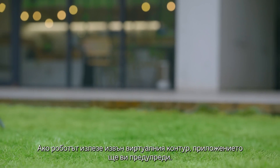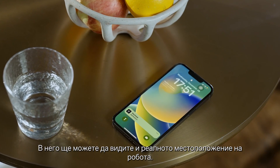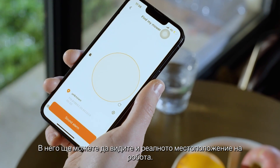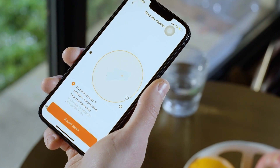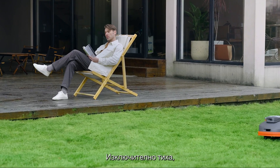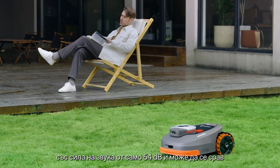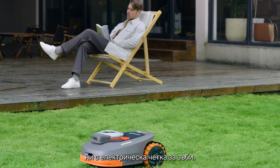If Navimo is out of bounds, an alert will be sent to you via the app with the real-time location of the mower. It's also stunningly quiet, with just a 54 decibel operating level, comparable to an electric toothbrush.